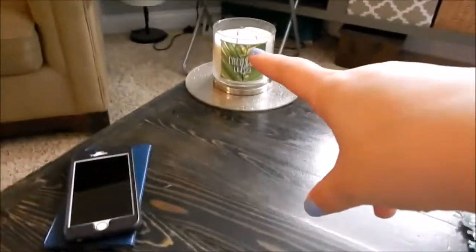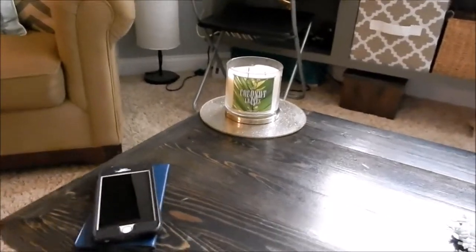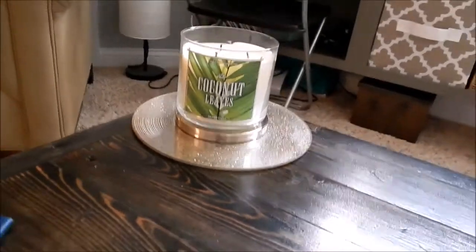That's my coconut leaves flower candle which is amazing — if you guys have not tried coconut leaves, go do it. So that's the overview of what our apartment looks like so far.